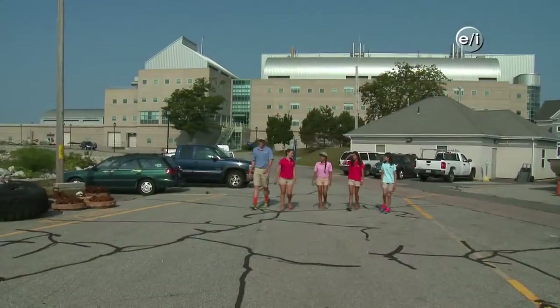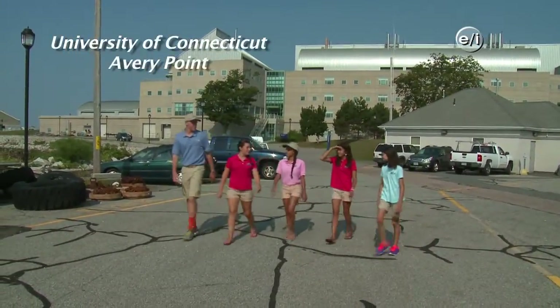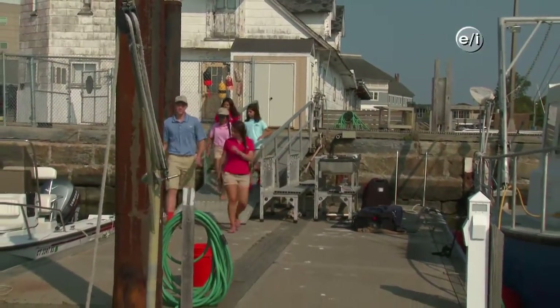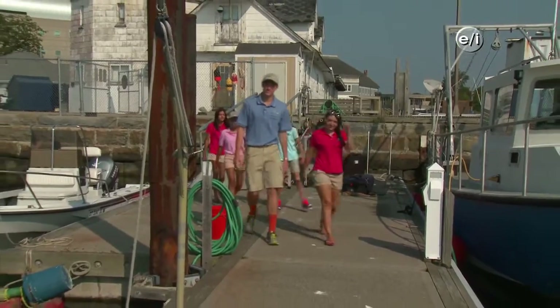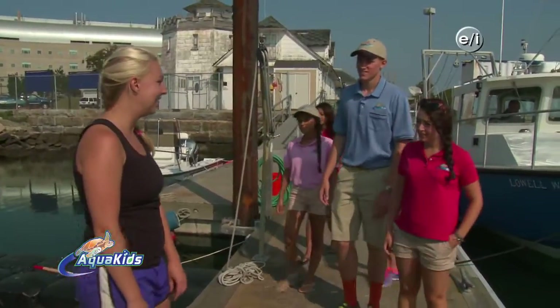The Aquakids arrived at the University of Connecticut satellite campus, Avery Point. We headed down to the docks in hopes to find Amanda, a PhD student studying the impacts of nitrogen in coastal waters. Hey Aquakids! Hi. I'm Amanda. Nice to meet you. I'm a graduate student here at UConn, and today we're going to be talking about nitrogen and oysters.